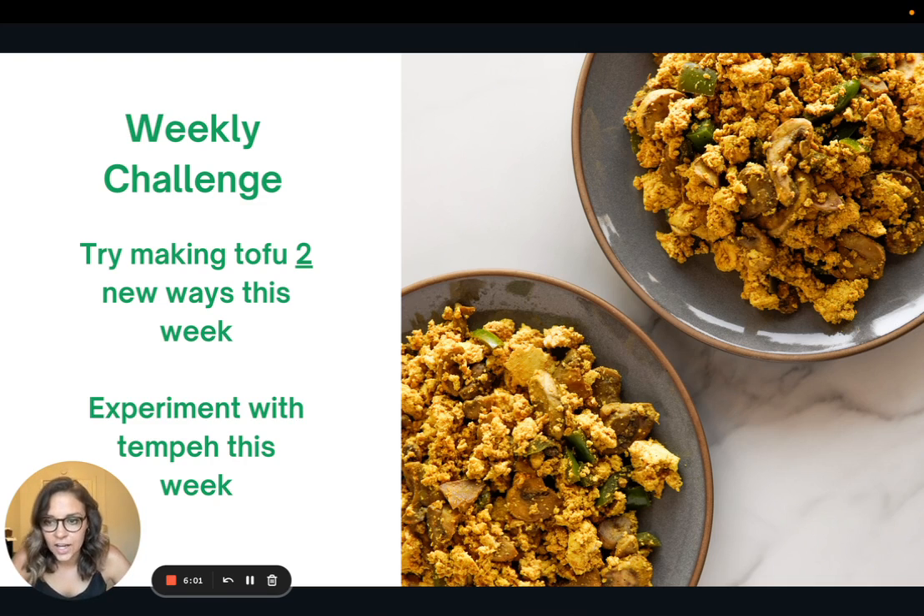Here is the weekly challenge: I would love for you to try making tofu two new ways that you don't usually do this week. Or if you are a tofu veteran, I want to challenge you to experiment with tempeh. That is it for this week — thank you so much for joining me and I'll see you all next week.